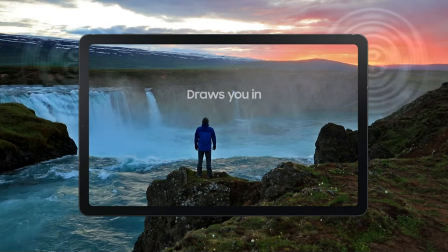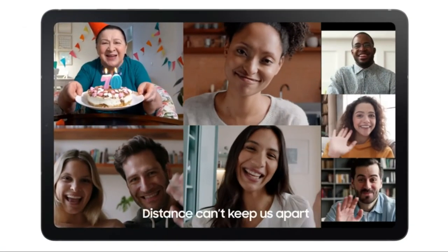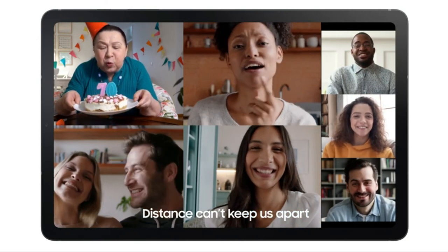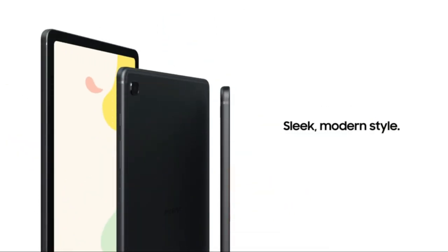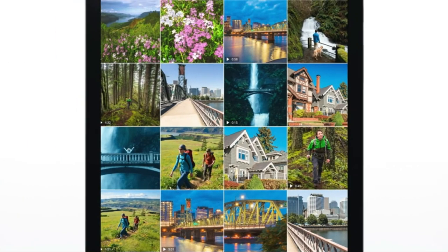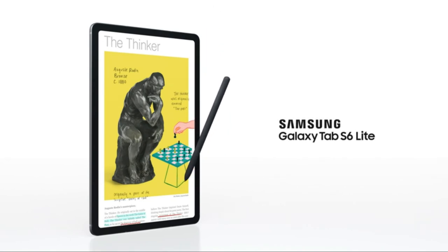A vibrant, crystal clear display draws you into the content, and dual speakers featuring sound from AKG offer wide Dolby Atmos sound. Thanks to Discovery powered by Spotify, making a personalized music playlist for your daytime moments is now easier than ever. Long-lasting batteries let you stream up to 12 hours on one charge, and the USB-C port supports fast charging.